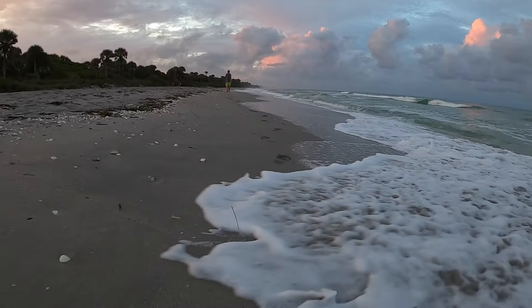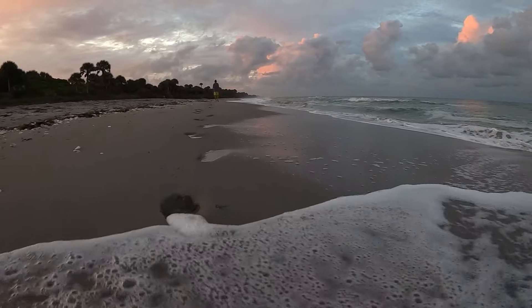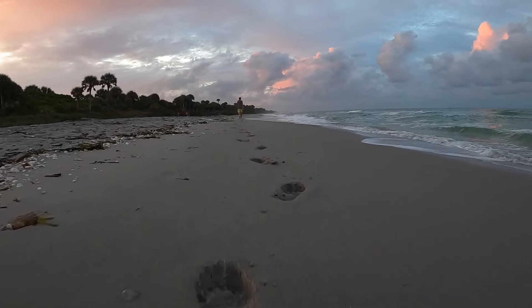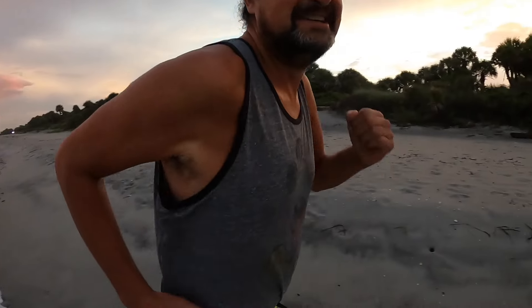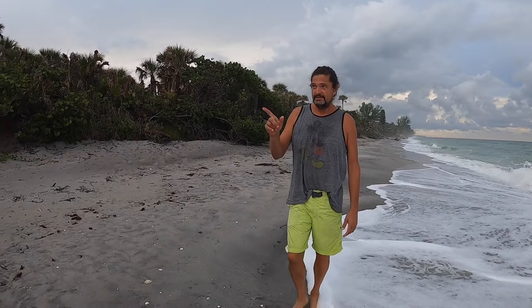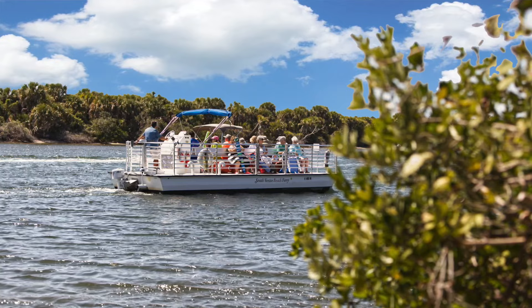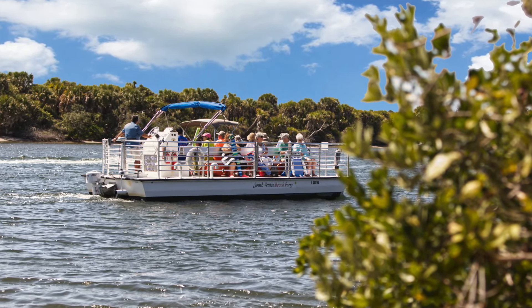We try to make it to the beach every morning before sunrise. We don't always make it, but it's always nice to start your day out on the beach waking up with the waves. This is the private South Venice Beach. There's a ferry that comes from the South Venice neighborhood and drops off at the end of this stretch, so you get your own private beach.